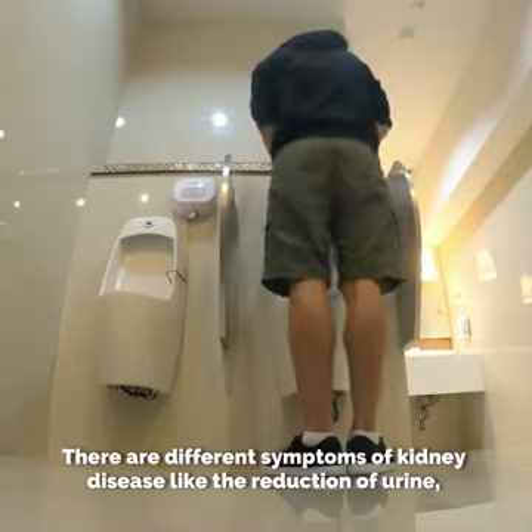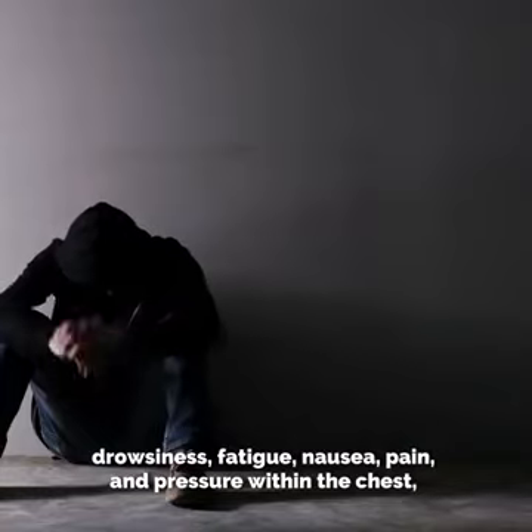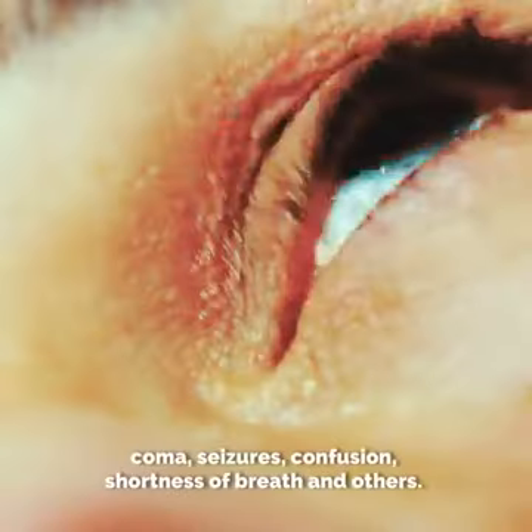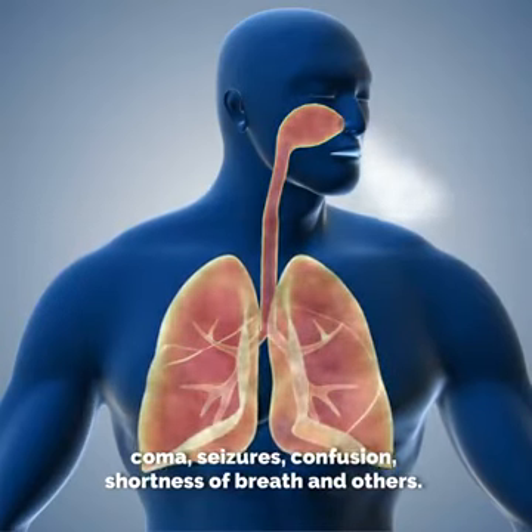There are different symptoms of kidney disease, like the reduction of urine, drowsiness, fatigue, nausea, pain and pressure within the chest, coma, seizures, confusion, shortness of breath, and others.